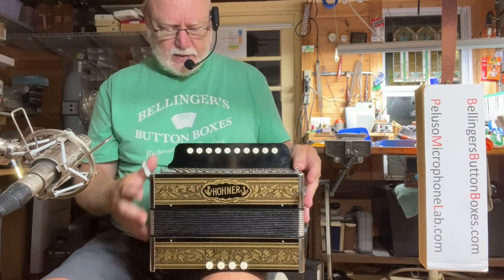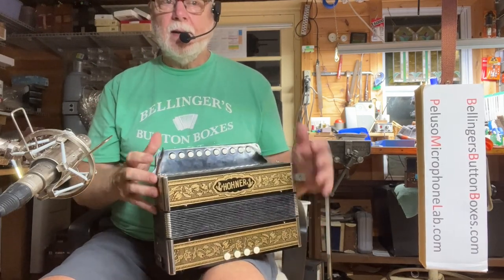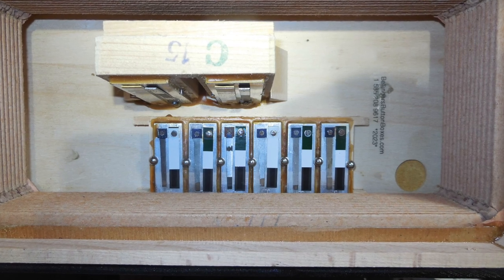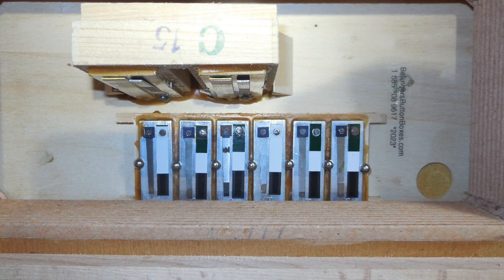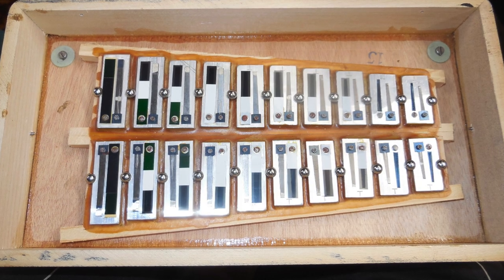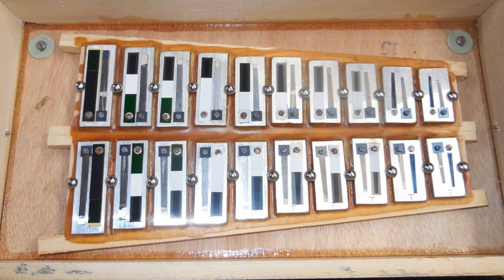Other than that, it's pretty much stock, besides the fact that I've now tuned it a little dryer from the standard Hohner. It was at A442 reference frequency; I've brought it to the modern A440 with just a mild tremolo on it.